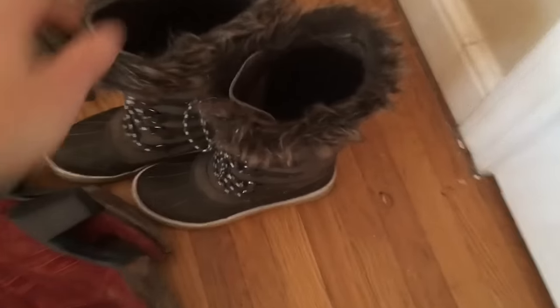These are my new snow boots — I really love them, they were cheap, I got them in Park City, Utah. Definitely like them.